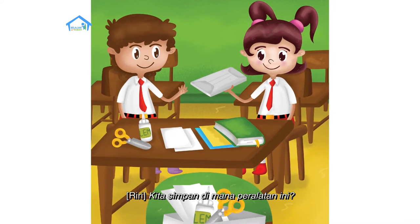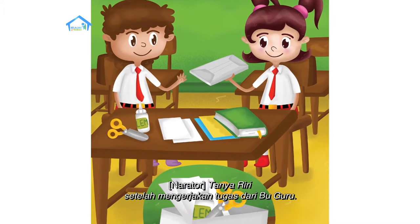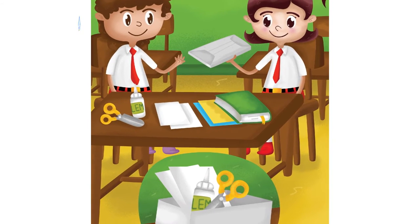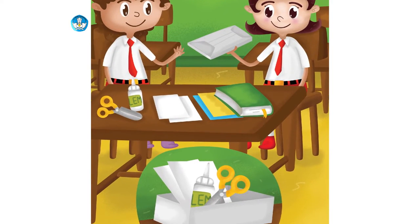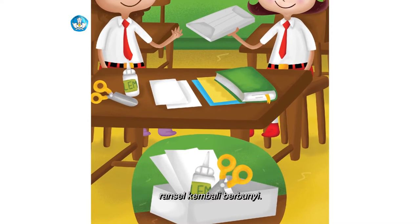Kita simpan di mana peralatan ini? Tanya Riri setelah mengerjakan tugas dari ibu guru. Di sini saja. Plik, plok, plik, plok — ransel kembali berbunyi.